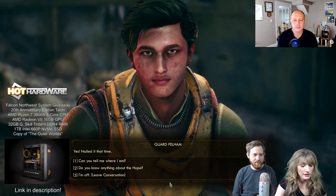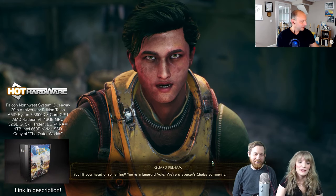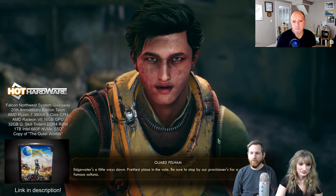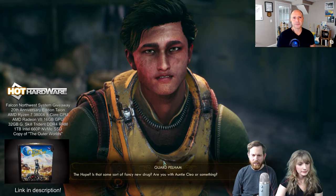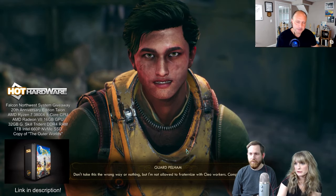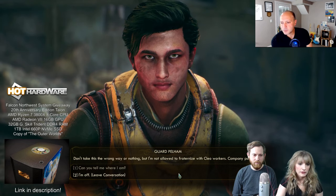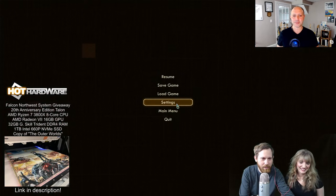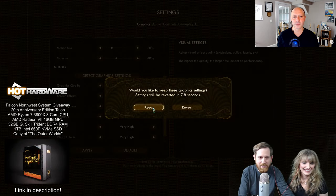Our weapon is now 30% less likely to malfunction — that's helpful. Guard Pelham helped us with that. This is a first-person shooter but definitely has a thriller RPG flair to it — yeah, open world. It's more like an action RPG in the Fallout style. A lot of the people that worked on Fallout: New Vegas also worked on this game. I'm the type of person that takes almost all conversation options, so bear with me.